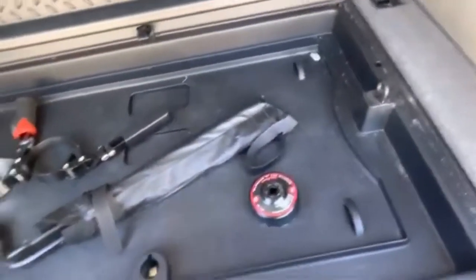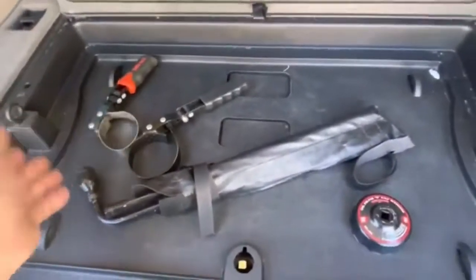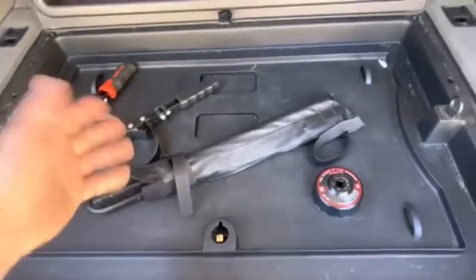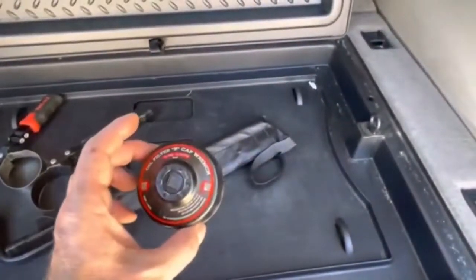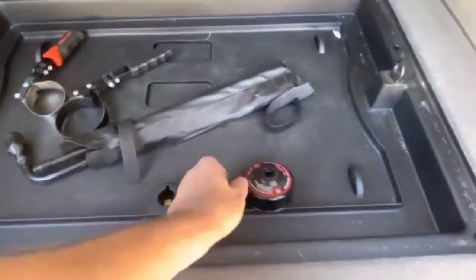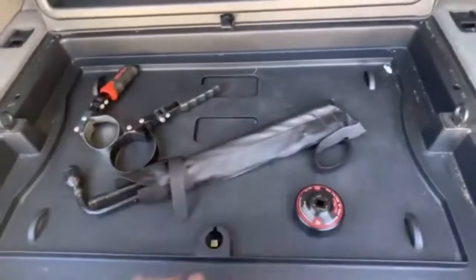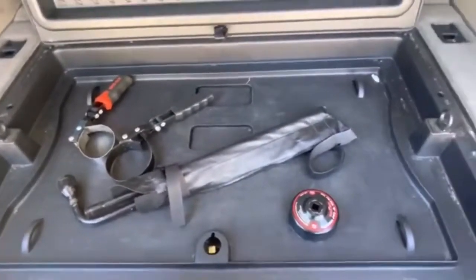Let's go ahead and check the trunk. When I looked at this initially there wasn't really anything back here. You gotta twist these up and this thing comes up. Two oil filter wrenches — that's what was in here before, so I already knew that. And then an oil filter cap wrench. The spare tire is underneath.